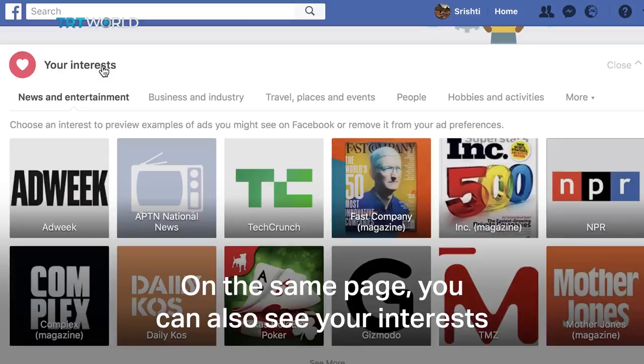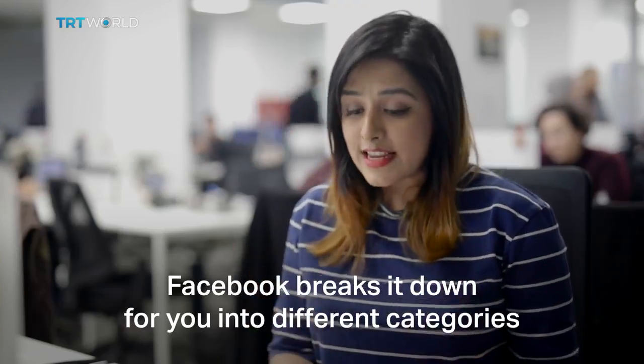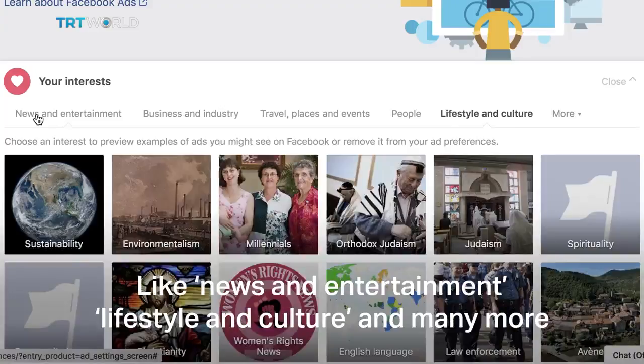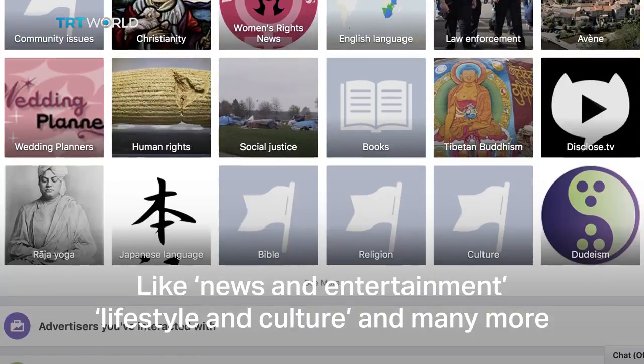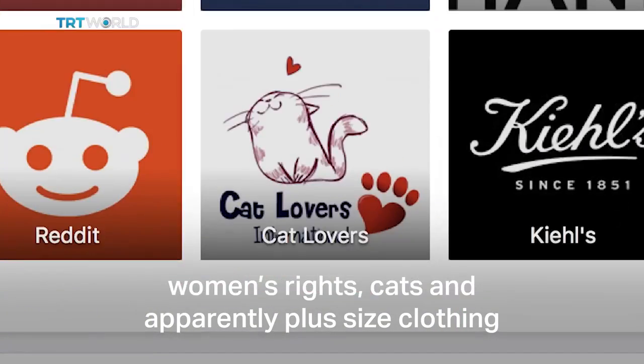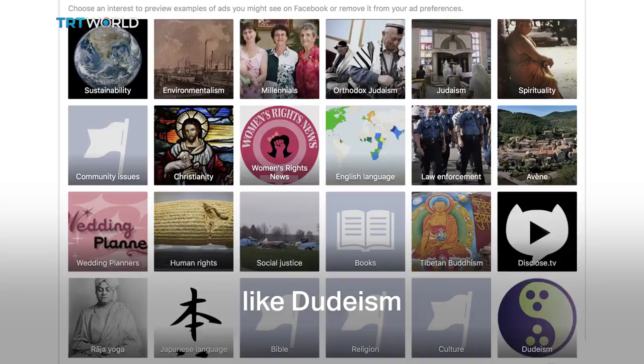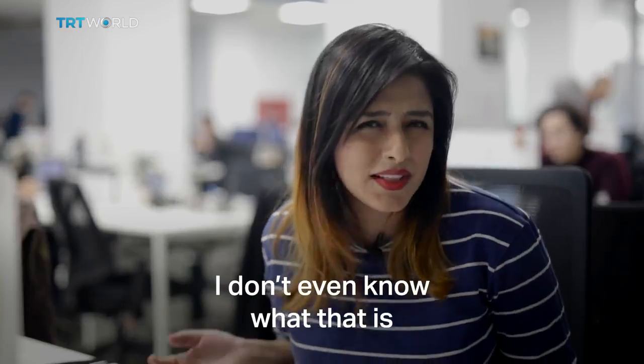On the very same page, you can also see your interests. Facebook breaks it down for you into different categories like news and entertainment, lifestyle and culture, and many more. Facebook tells me that I'm into millennials, women's rights, cats, and apparently plus-size clothing. But some things are wrong, like Judaism — I don't even know what that is.